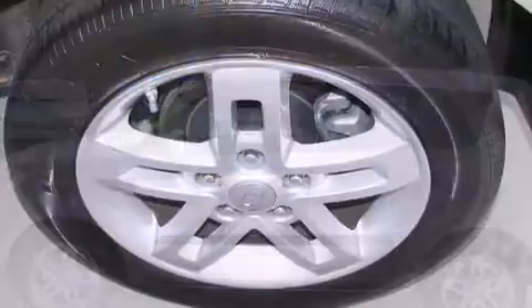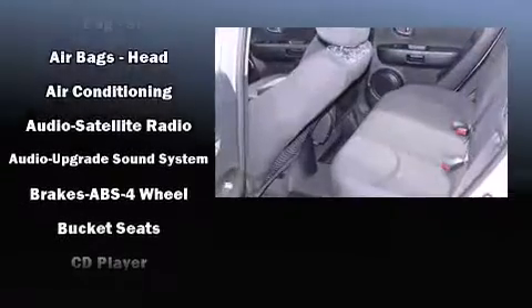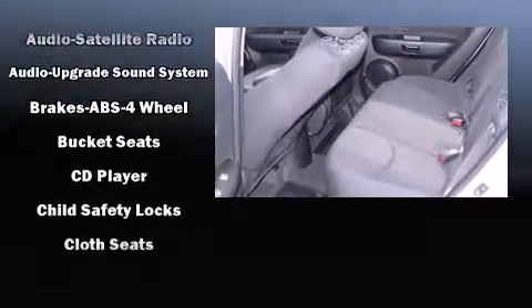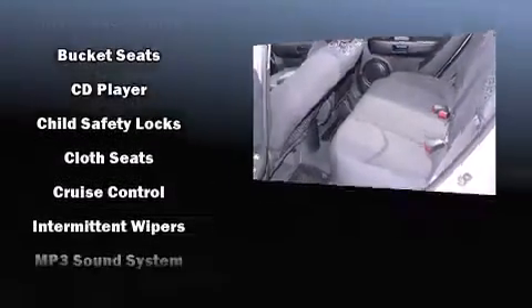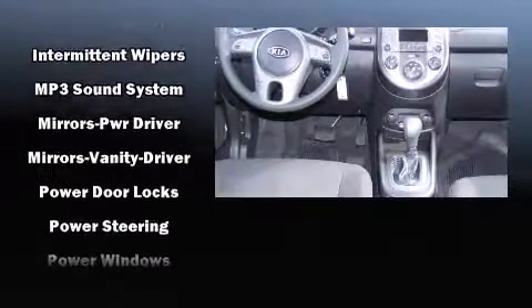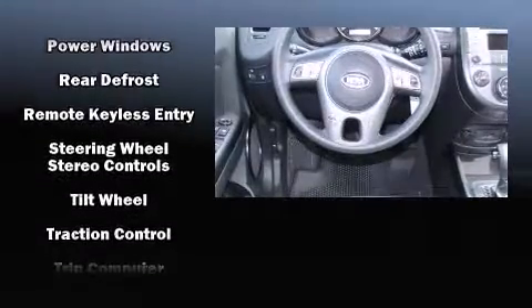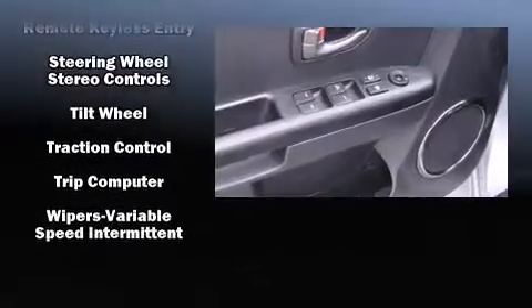Kia also prioritized safety and security by including dual front impact airbags, head curtain airbags, traction control, brake assist, anti-whiplash front head restraints, a panic alarm, and four-wheel disc brakes with ABS. Electronic stability control ensures solid grip atop the road surface, no matter how challenging the driving conditions.